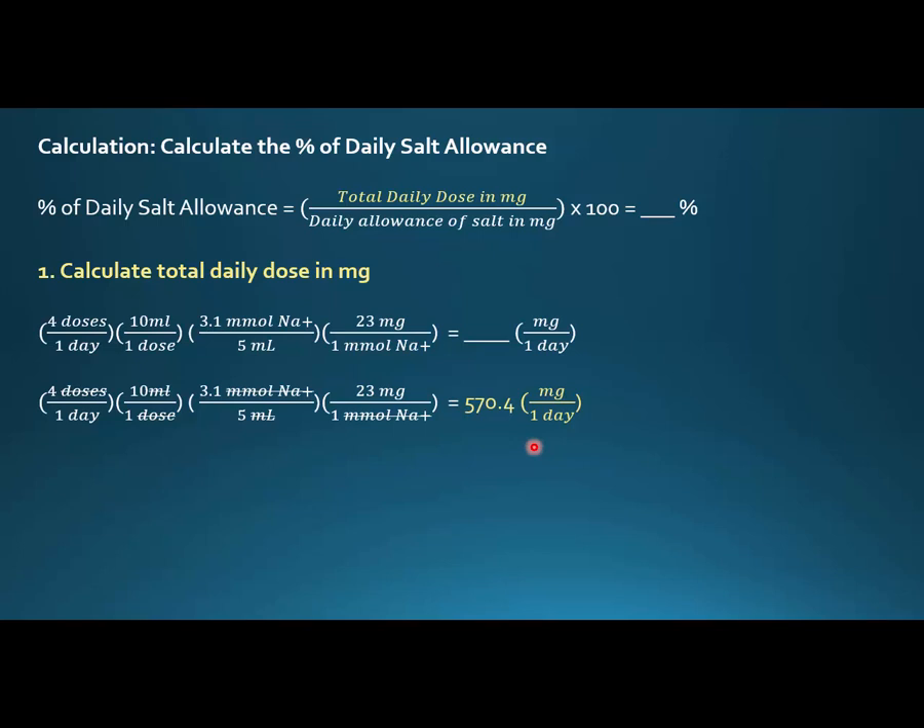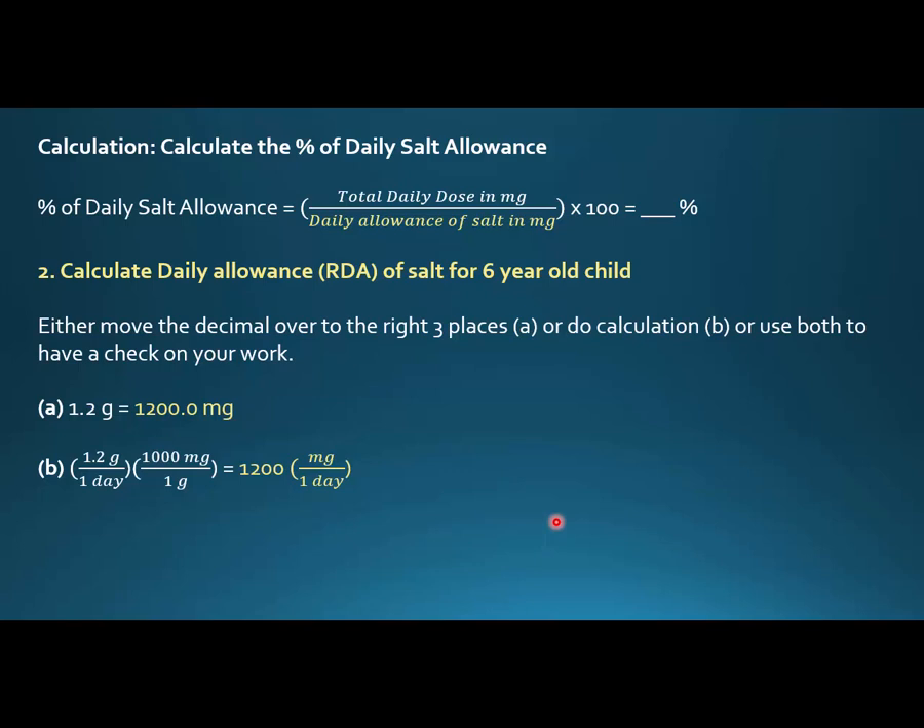The math works out to 570.4 milligrams — that's the total daily sodium dose from the Gaviscon. Now we need the daily allowance of salt in milligrams. The fast way: going from grams (larger) to milligrams (smaller), move the decimal three places, so 1.2 grams becomes 1200 milligrams. The slower way if you're stressed: 1000 milligrams equals one gram; 1.2 grams per day times 1000 milligrams per gram gives 1200 milligrams per day.